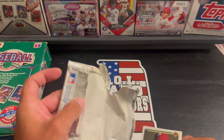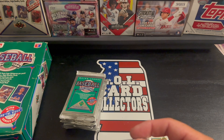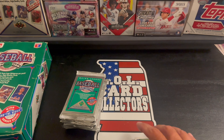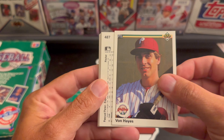On the package it says 'Find the Reggie.' Upper Deck's nine-card Reggie Jackson Baseball Hero set is randomly inserted in packs, so you can find the nine-card set of Reggie. We're starting off with Von Hayes.